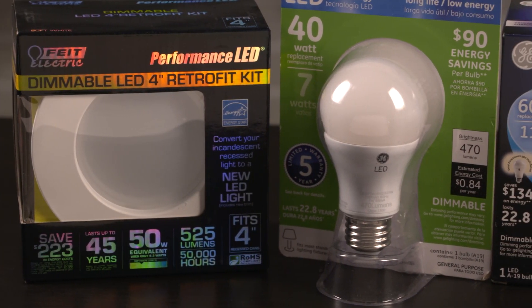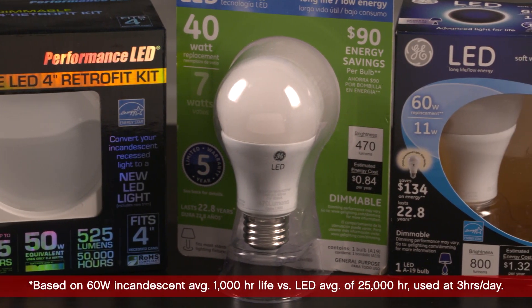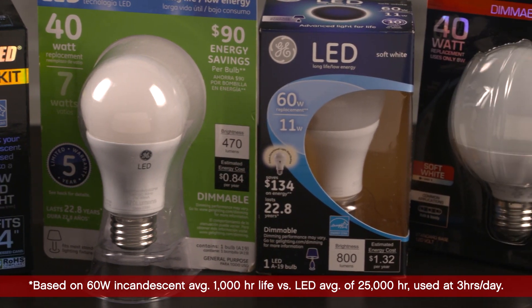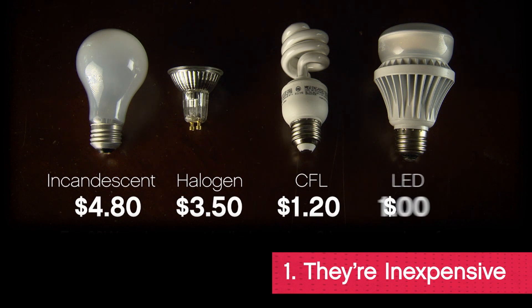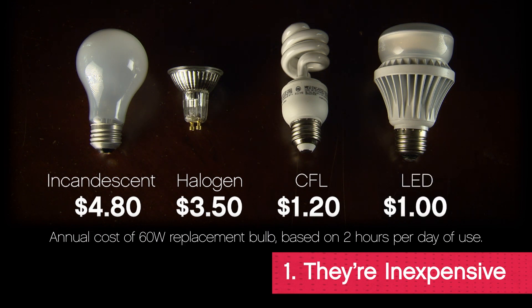You probably know that you can save 85% in energy costs with LED light bulbs. Here are a few things you might not know: LEDs cost more to buy than incandescents, but even that's come down, and the real savings is in how little it costs to run them.